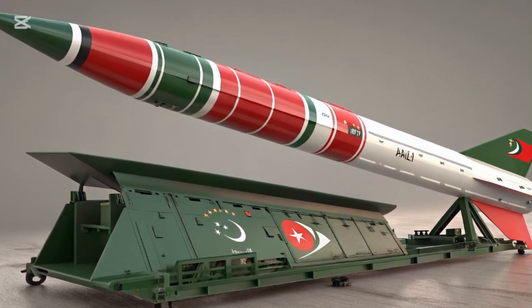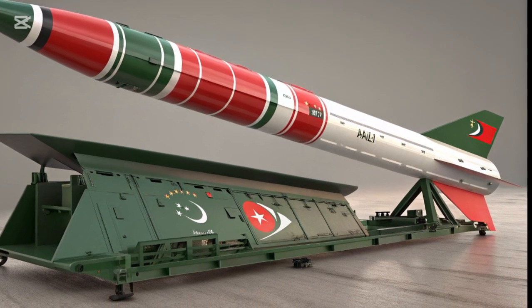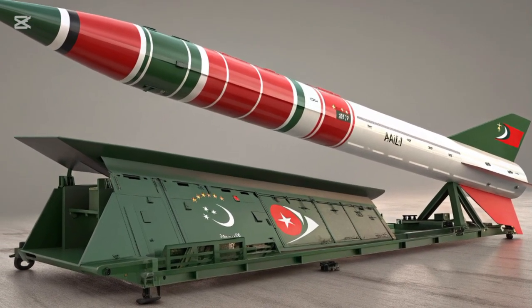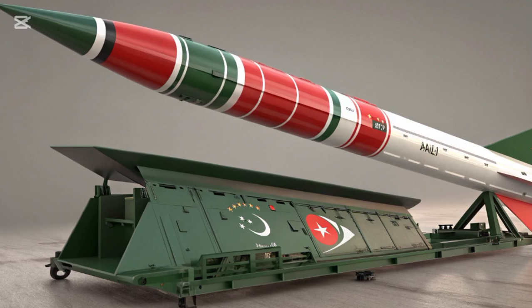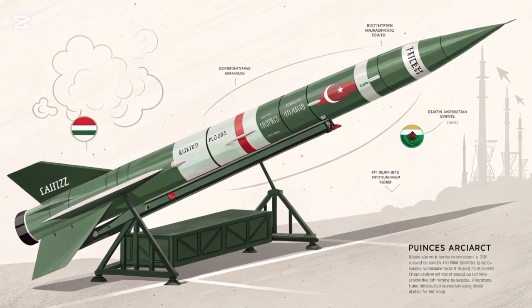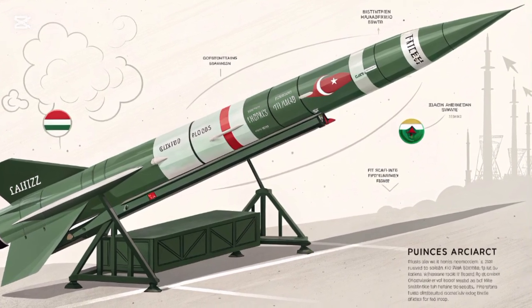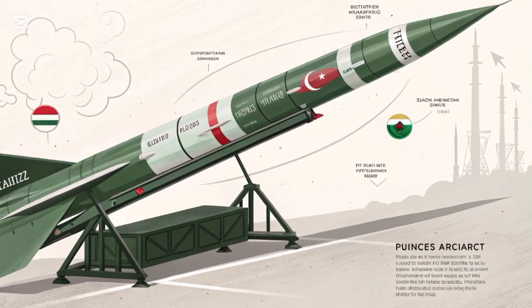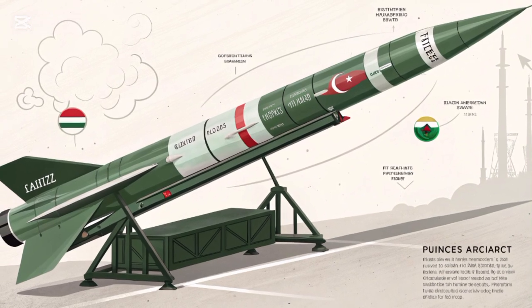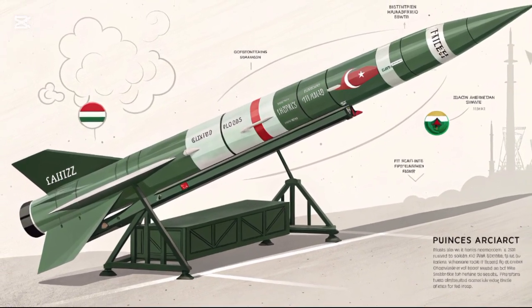The Gori-I, also known by its military designation HAT-V, is a medium-range ballistic missile developed by Pakistan. It represents a significant component of the country's strategic deterrence program, offering the capability to deliver nuclear and conventional warheads over considerable distances. The development of the Gori missile marked a major milestone in Pakistan's missile technology journey, especially during the late 1990s.